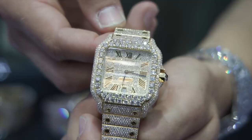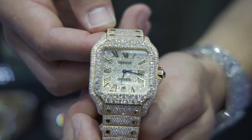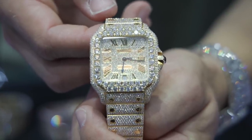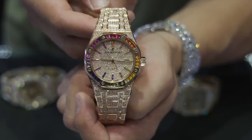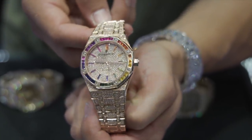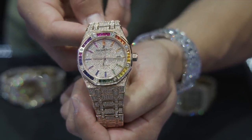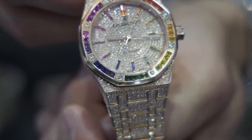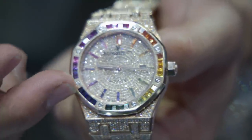Then we have an 18-karat yellow gold Santos right here — solid 18-karat yellow gold with a big pointer two-row bezel. Another way we're doing it is with a graduated rainbow sapphire bezel, as you can see on this 41mm 18-karat rose gold Audemars Piguet Royal Oak. As you can see, the stick marks correlate with the outer bezel rim.